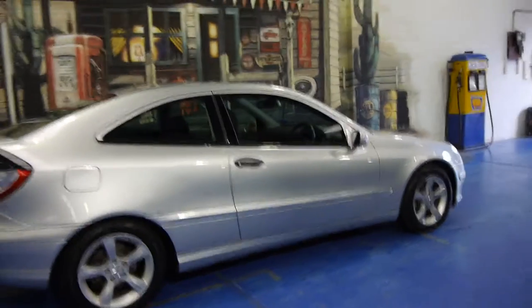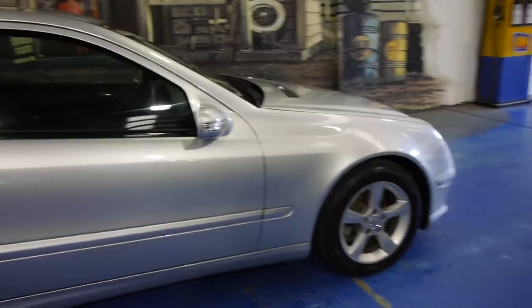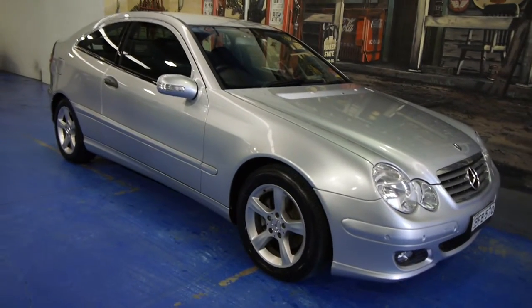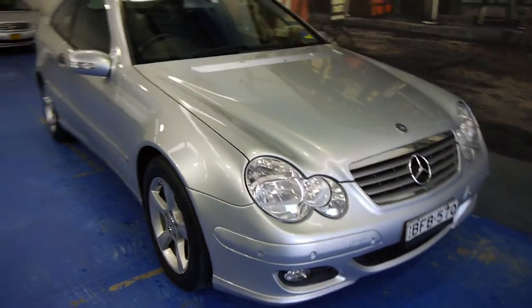G'day ladies and gentlemen, this is a lovely little Mercedes-Benz 2005 update C180 compressor coupe. Have a look at the beautiful lines — this cute little car, zircon silver with the very dark charcoal black cloth interior.